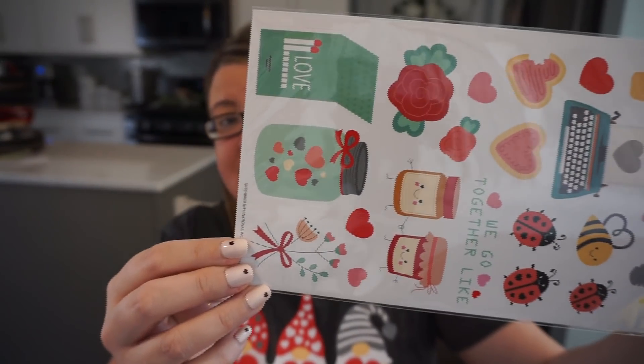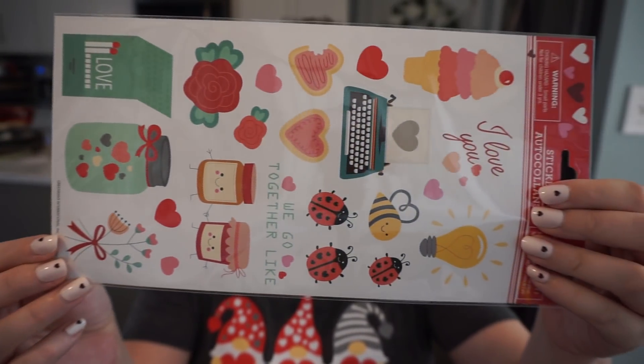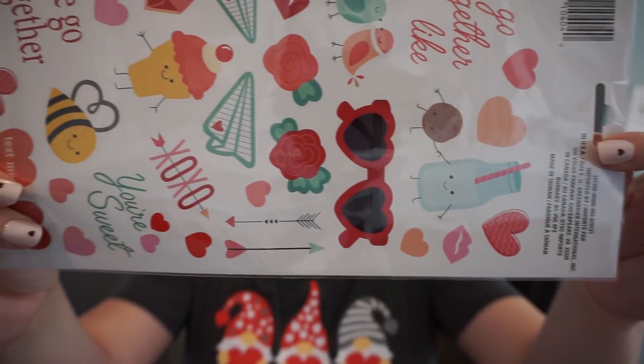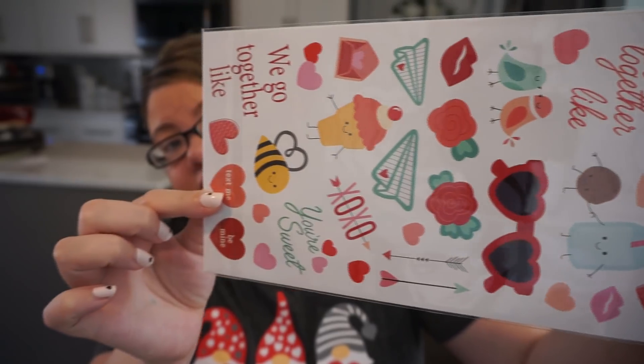If you check the Valentine's Day section, they have some cute stickers. So if your kids are making homemade Valentines and you want stickers for the outside of the card, this is a 53-piece sticker set with really cute ones — the peanut butter and jelly, the little birds, the milk and cookie, the little bee. Super fun if you're doing anything homemade for Valentine's Day.